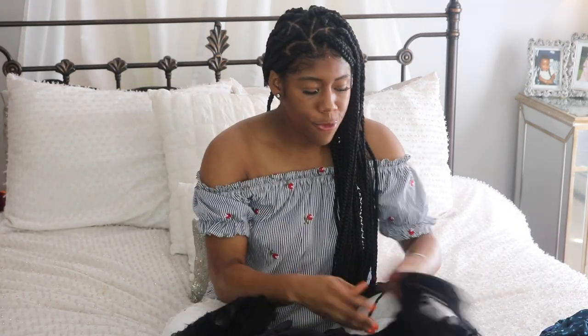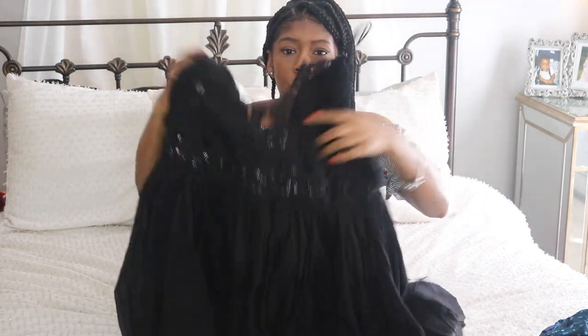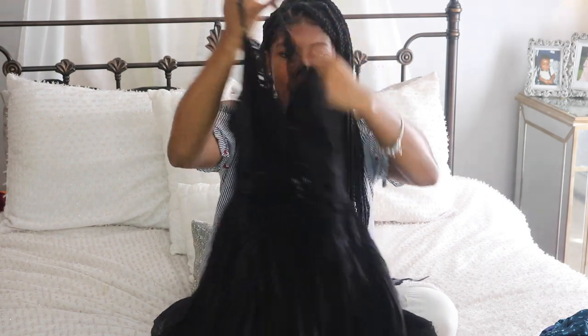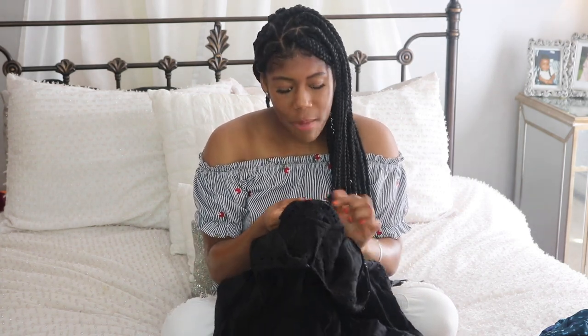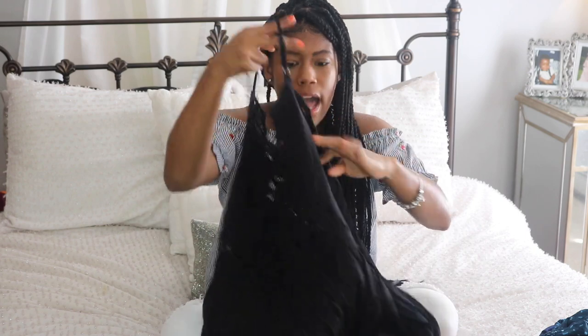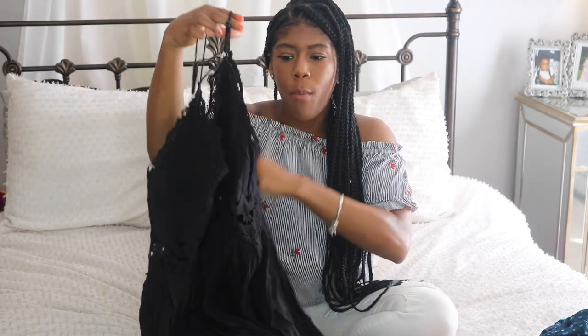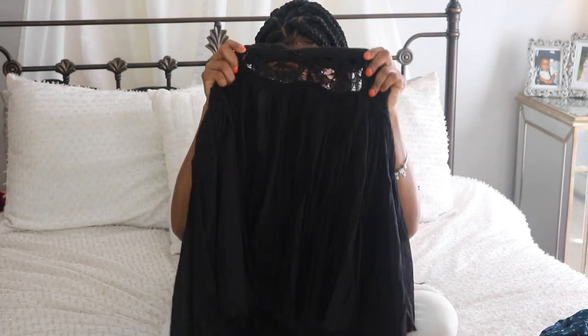Next I have something that is also a bit flowy — it's by Free People. It's a black kind of dress; I'm not sure if it's a dress or a shirt, but I'm going to wear it as a dress because it's long enough on me. It's super cute because it's symmetrical — the detailing on the front and the back are the same, so it doesn't matter if you wear it backwards or forwards. I got this in a large because I wanted it to be more open and I wanted the sleeves to hang down so I can wear a cute bralette with it. You can also see some cute detailing in the front that shows a little bit of skin.